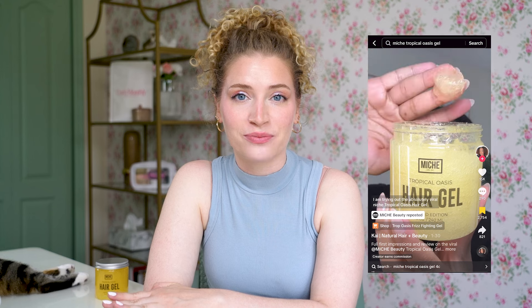You basically cannot scroll for more than five minutes on TikTok without seeing this viral hair gel. Miche Beauty Tropical Oasis Anti-Humidity Firm Hold Gel has been all the rage since it launched just a few months ago. It's definitely no secret that this product works incredible on tighter curls and coily hair, and people all over TikTok with these hair types have been using it — it's been changing their life. But does it work on looser curls? Today we are putting it to the ultimate test on my looser curls.